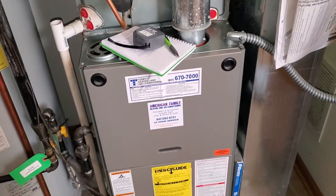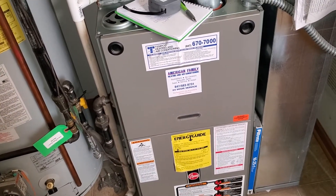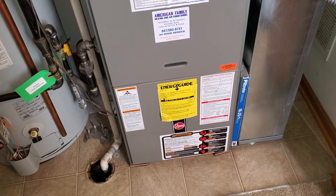Hi team, Jiratech at 62. We're looking at a 17 inch unit. It's a Tempco, single stage 80% efficiency unit. Blower motor shot, approximately about $1,400 in repairs.